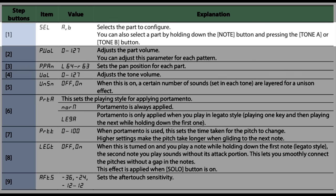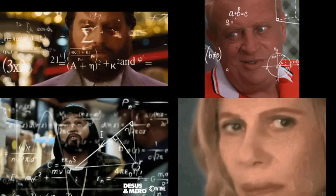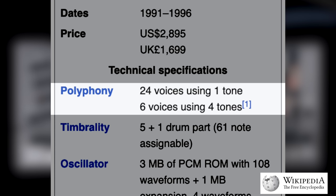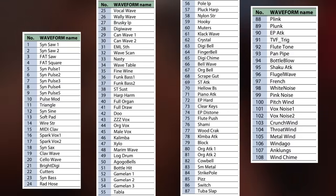Only two of the original six multi-timbral parts made it onto the boutique, so we are still left with 16 voices of polyphony when maxing out the synth engine in its entirety, which can be considered an improvement and allows for ample layers and splits. The waveforms oscillate between synthesis staples,